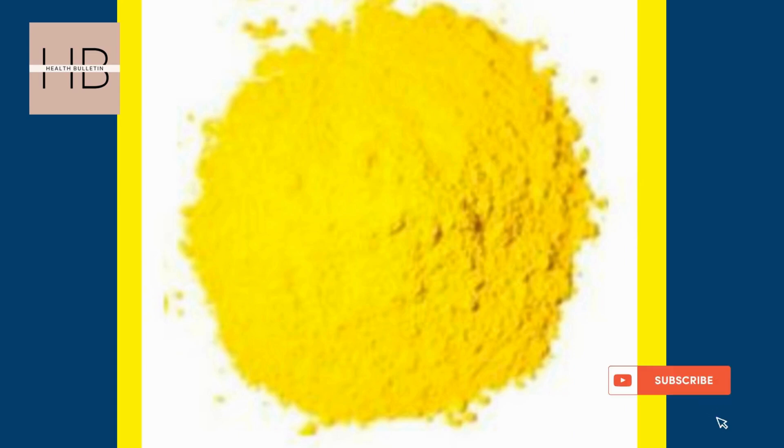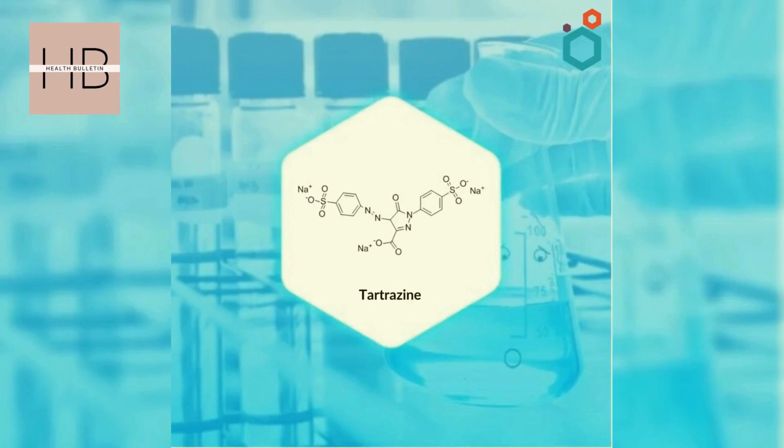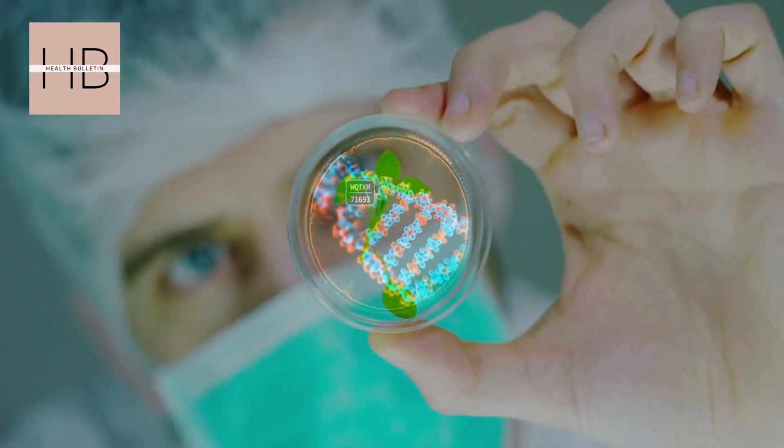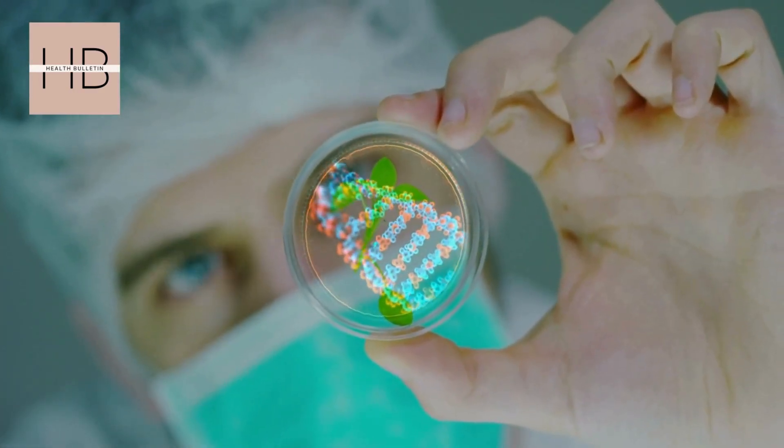What makes this even more exciting is how safe and cheap tartrazine is. It's already FDA approved for use in food, meaning the dye is biocompatible with living organisms. Researchers believe this could be a stepping stone for more advanced transparent-skin studies in animals, and one day humans.